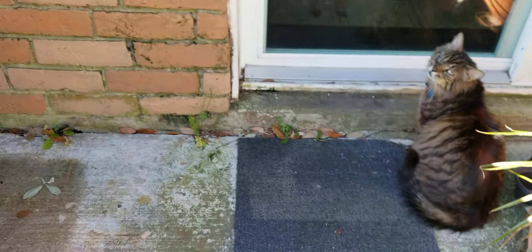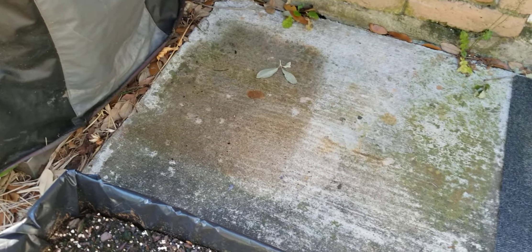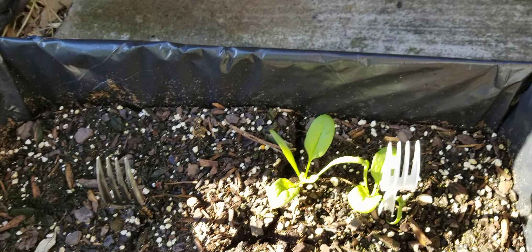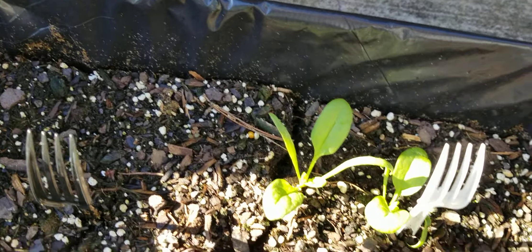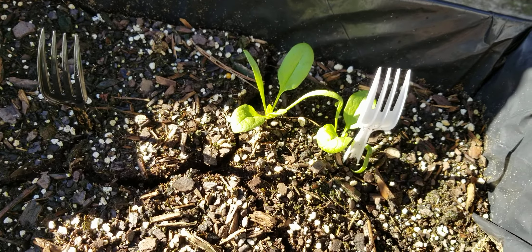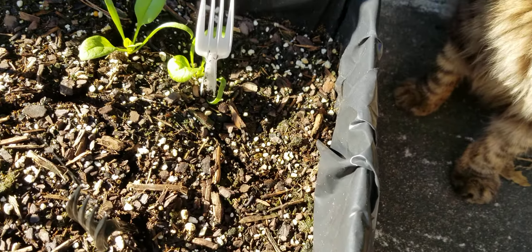I have spinach that showed up. Don't you get in that box. Spinach that showed up — he wants to lay in the box and crush the thing. So I have to put forks or something in there, some daggers in there to keep him out.